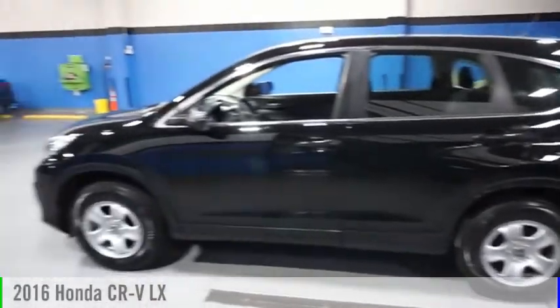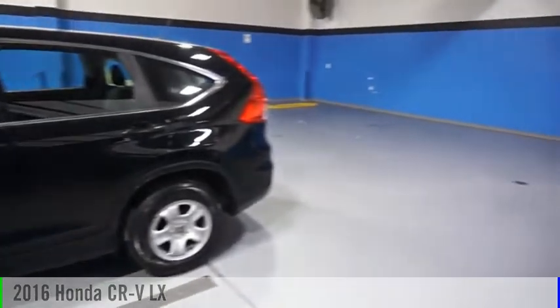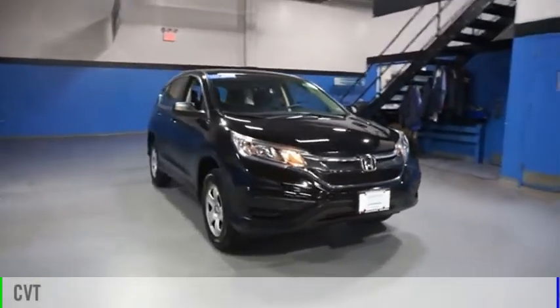Looking for the right vehicle? Check out the 2016 CRV. This vehicle is powered by an all-wheel drive, four-cylinder, 2.4-liter engine and comes with a continuously variable transmission.